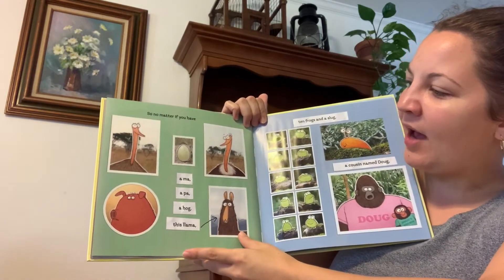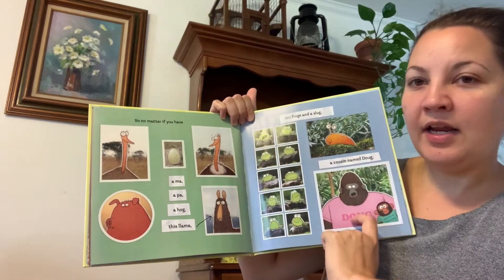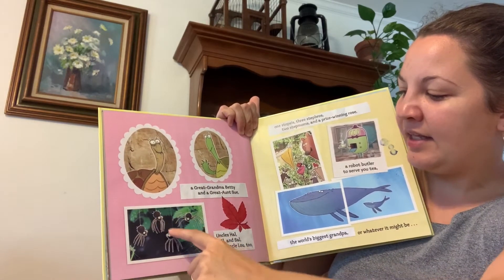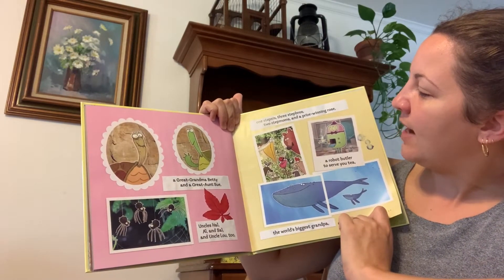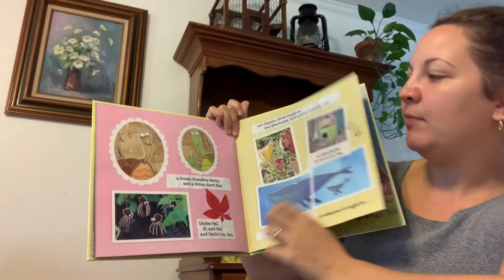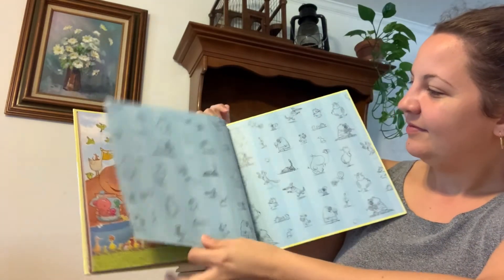So no matter if you have a ma, a pa, a hog, this llama, ten frogs and a slug and a cousin named Doug — a great-grandma Betty and a great-aunt Sue, uncles Hal, Al and Sal and Uncle Lou too, one step sis, three step bros, two step-moms and a prize-winning rose, a robot butler to serve you tea and the world's biggest grandpa or whatever it may be — if you love each other, then you are a family. The end.